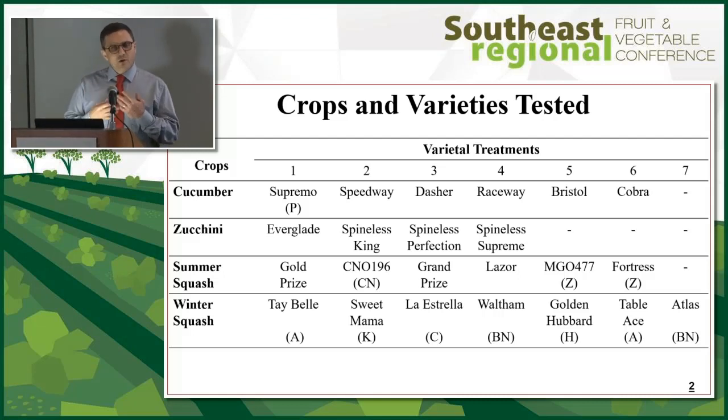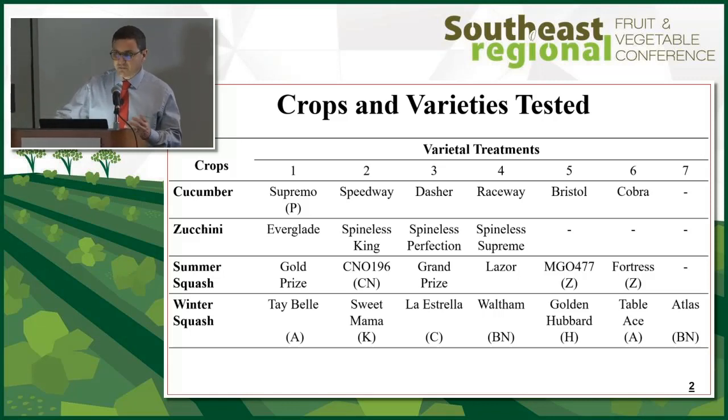I wanted to test a wide range of genetic material. For cucumber, we tested pickling compared to slicing, which is what's typically grown for fresh market consumption.